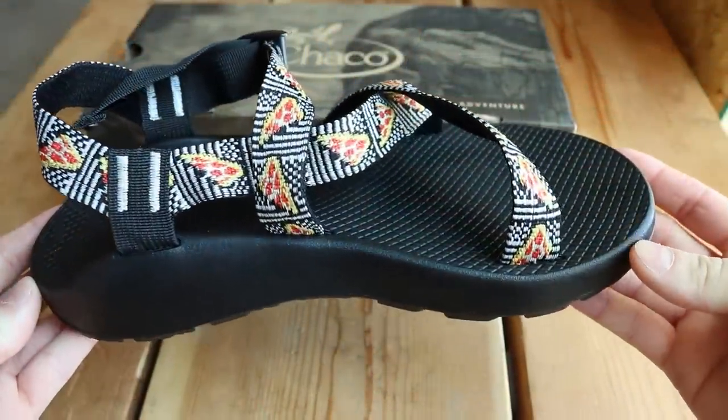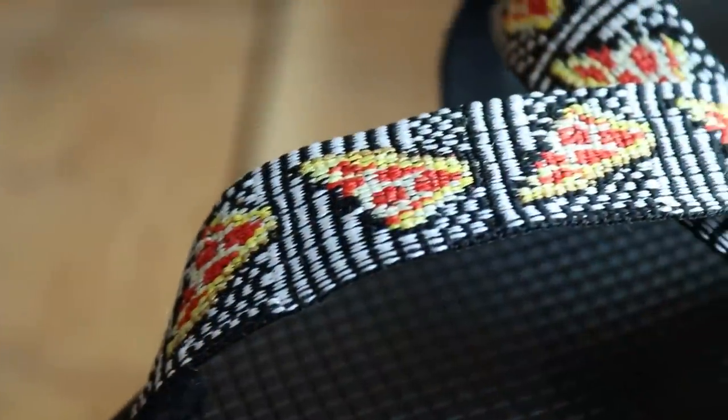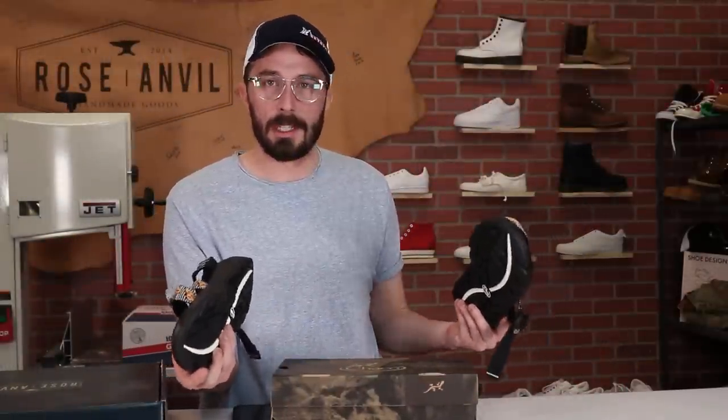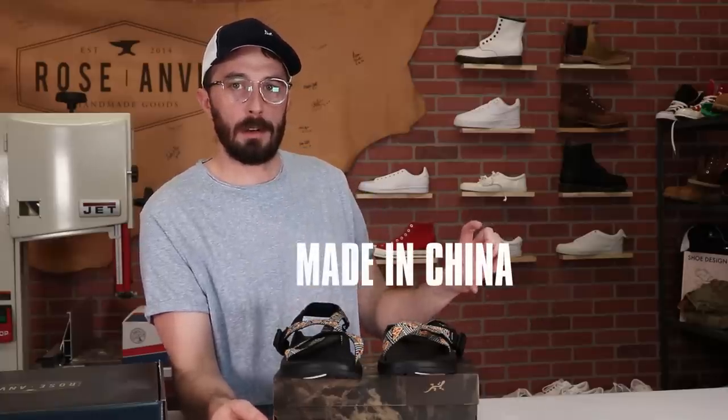The retail price is $105, but you can get them on Amazon for a lot cheaper — I think around $60. So check Amazon first; they're like half the price. As for where they're made, I didn't see a tag anywhere in the packaging, but I know that in 2008 Choco moved their manufacturing from Colorado to China, so I'm assuming they're still made in China and I'll confirm it down below.